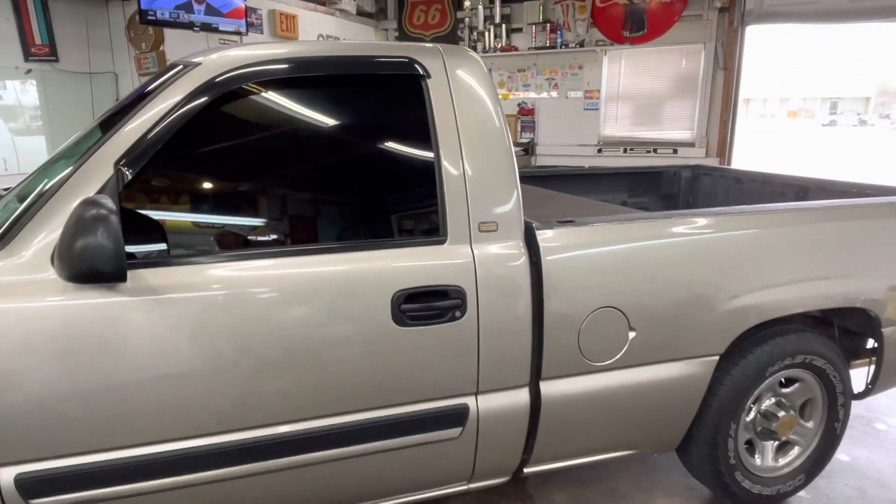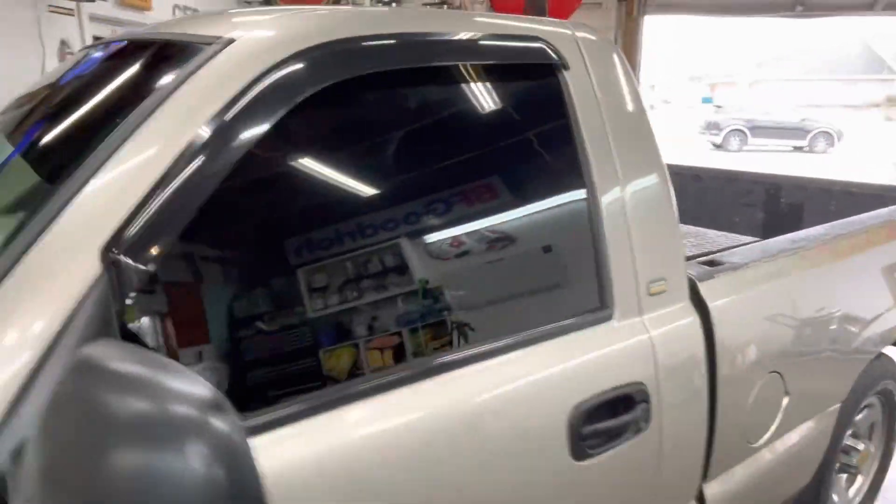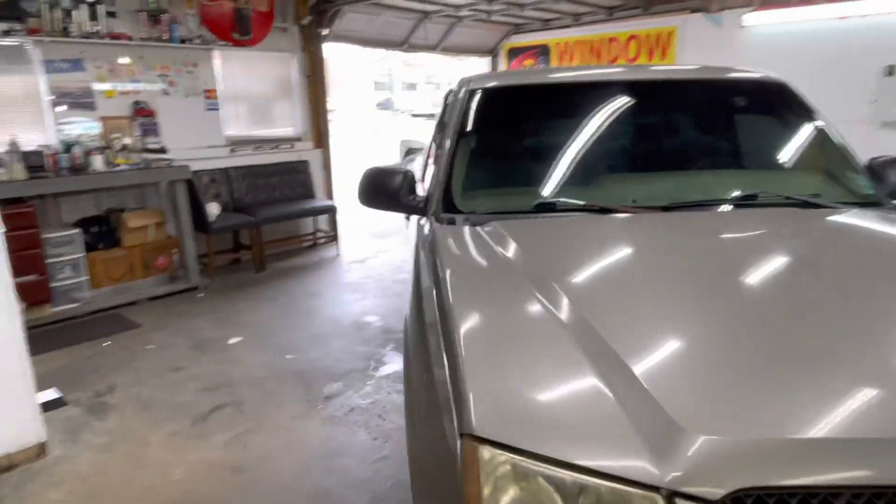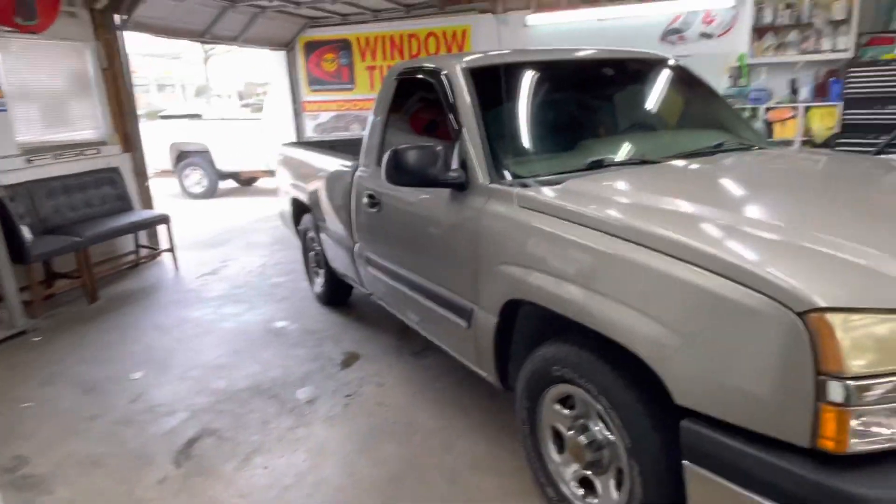2003 Chevy Silverado window tint. Check out this channel before you get your windows tinted.